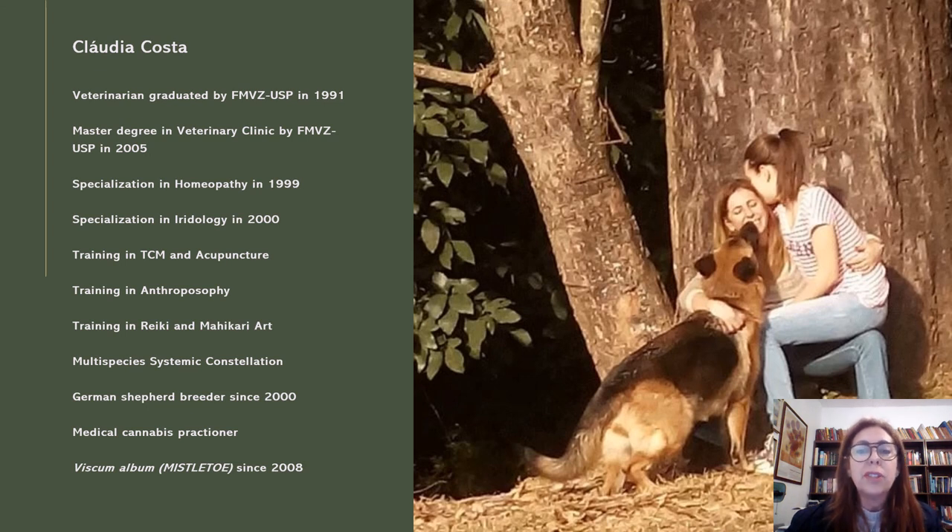This is a brief resume from all my pathway in integrative medicine for my dogs and cats patients. It is almost 27 years studying integrative medicine and Mistletoe for more than 15 years.